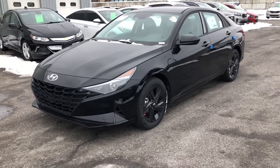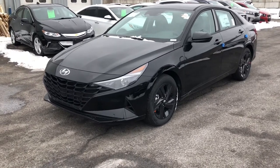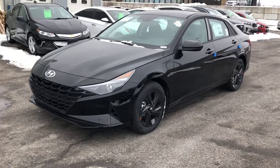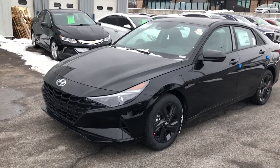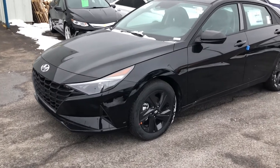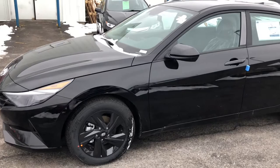Welcome back to my series on the 2021 Elantra. We just looked at the Essential — let's have a look at the Preferred now. This is one step up: the Preferred Automatic. Year over year, this continuously seems to be one of our most popular packages, and I'm going to show you why. The 2021 has gotten even nicer.